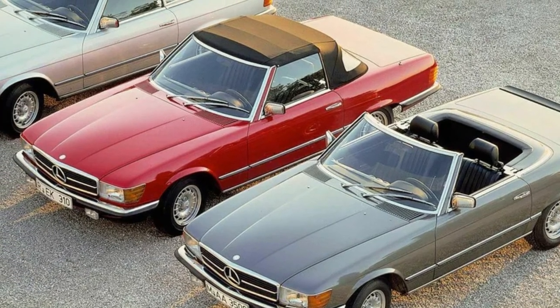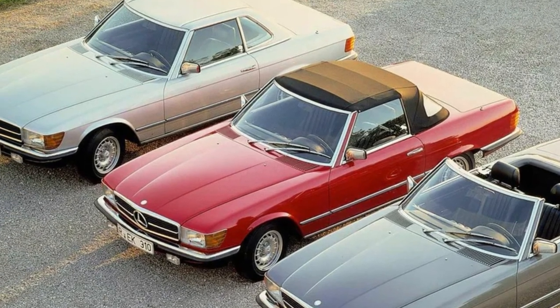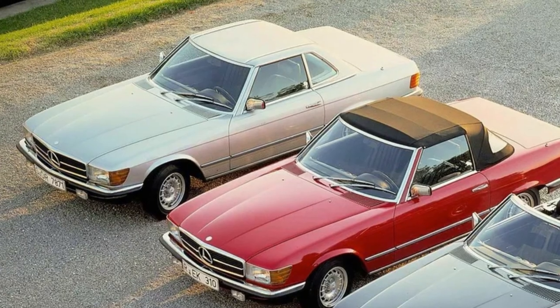The designer responsible for this series was once again Friedrich Geiger, who had already been responsible for the timeless creations of the 300 SL, including the roadster, and the Mercedes-Benz 500K.